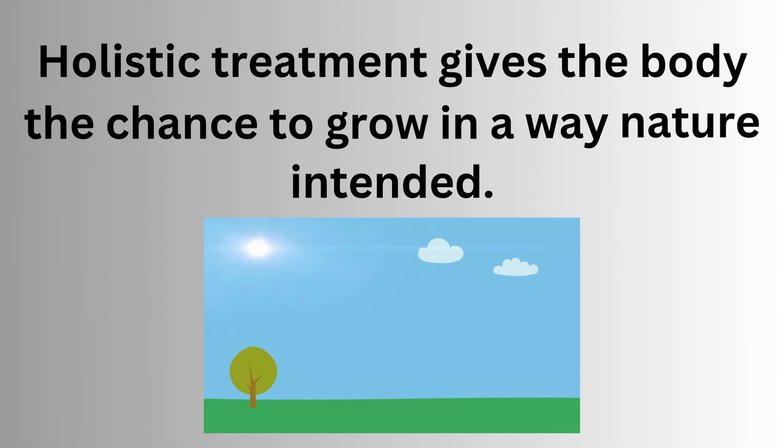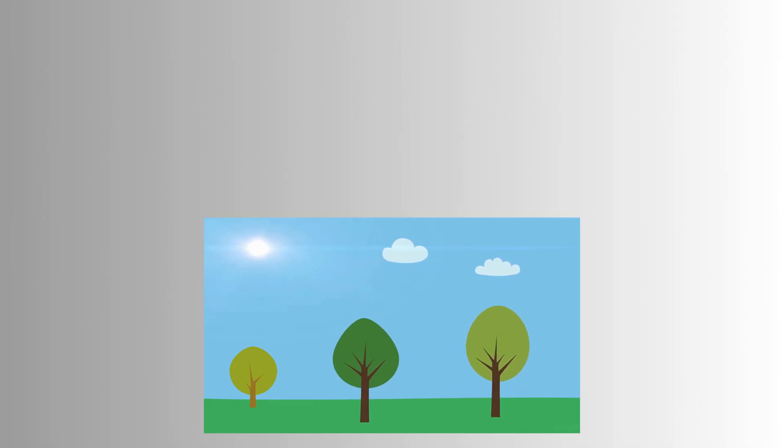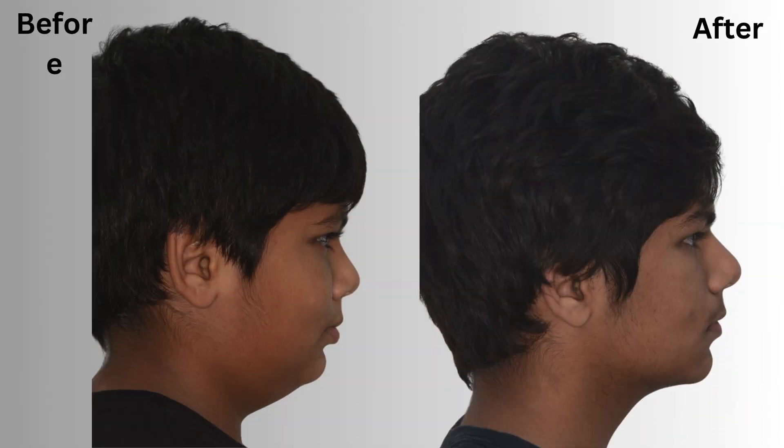Holistic treatment gives the body the chance to grow in a way nature intended. This is how he looked before and after. Note this corner-to-corner white smile and the twinkle in his eyes. This is how his jaw grew post-treatment — his lips could be closed, and he had a sharper jaw. Look at the transformation in the jaw.